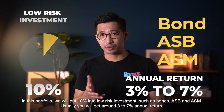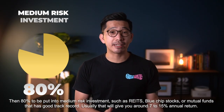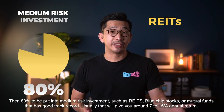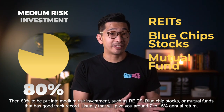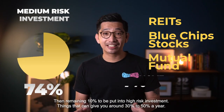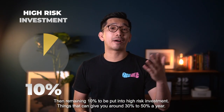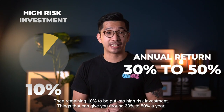Usually you will get around 3% to 7% annual return from low risk investments. Then 80% of the money to be put into a medium risk investment tool, such as REITs, blue chip stocks, or mutual funds that have a good track record. Usually such investments will give you around 7% to 15% annual return. Then the remaining 10% of your money to be put into a high risk investment — things that can give you around 30% to 50% a year.